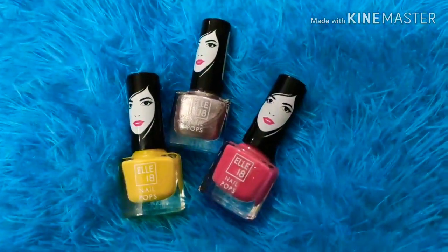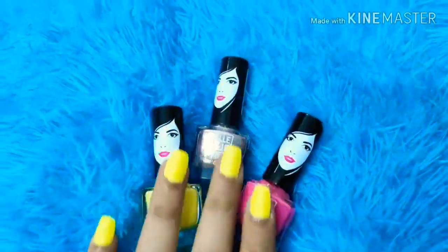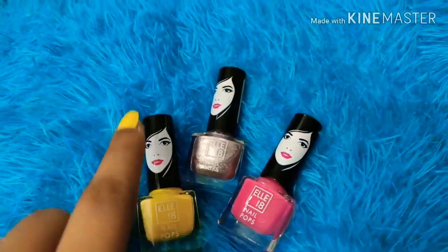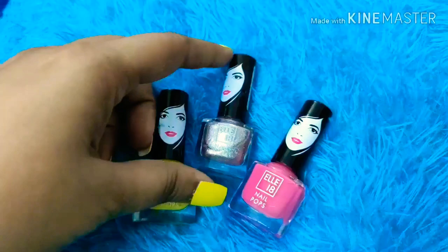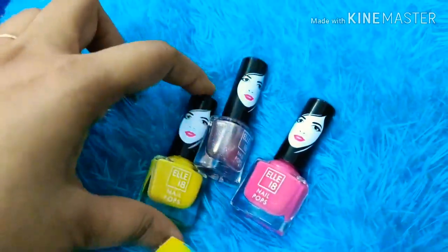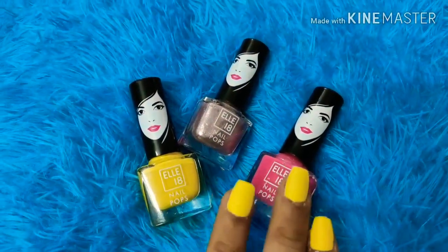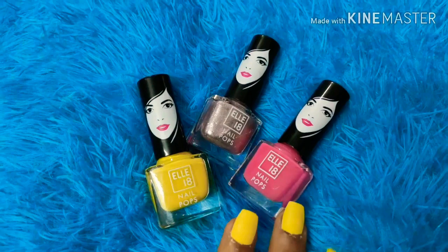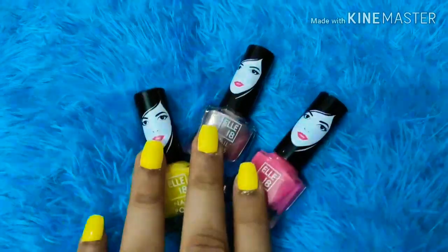If you talk about nail paints, the most affordable option in the market is L18 nail colors. The pigment is very good. I'm currently wearing the yellow one from L18, and its price is just 60 rupees. There are many good colors available, including a metallic glitter color. The quality is very good for the price and L18 is a well-trusted brand.